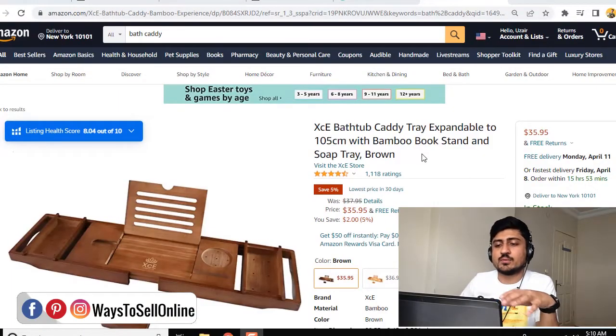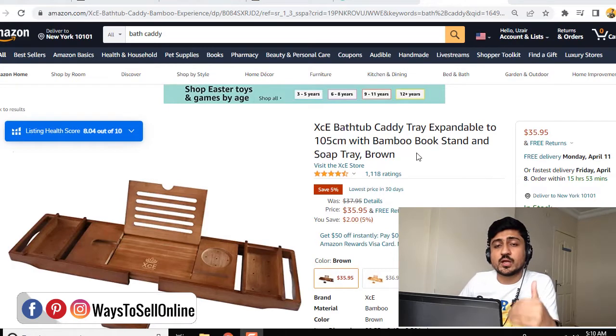Alright guys, so as you can see here, I'm on Amazon.com, and I have searched for a product, Bath Caddy. So I just wanted to show you how a video will be showing on your listing after uploading, and how it helps you to get more and more sales.